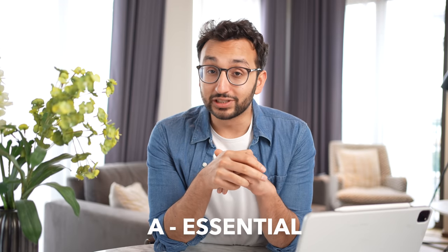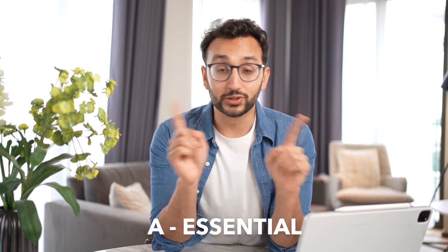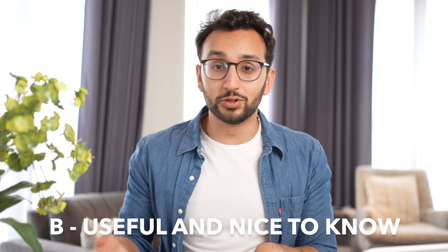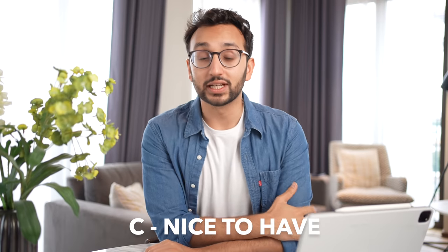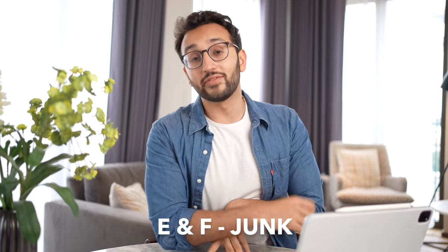Then we have A for essential — really, really useful things that will really impact your life, but they're not actually gonna make a life or death difference. Then B, which is useful and nice to know but not massively gonna move the needle. We've got C, which is nice-to-have techniques that might be useful in specific situations. Then D, which are techniques that might work for other people but don't really work for me. And then E and F, which are totally useless and utter junk respectively.